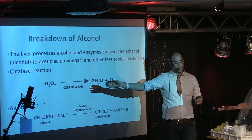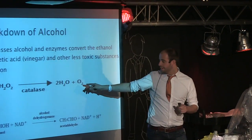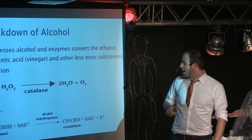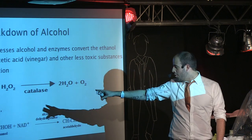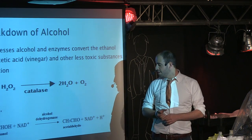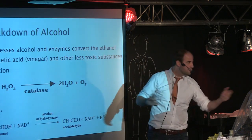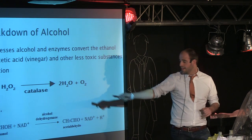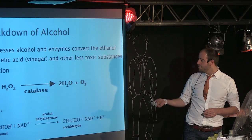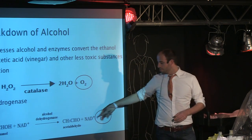The first reaction starts with hydrogen peroxide, and an enzyme called catalase makes water and oxygen. Our other reaction involves another enzyme called alcohol dehydrogenase. That takes ethanol, which is your common drinking alcohol, and with another coenzyme, breaks it down into acetaldehyde and hydrogen. And if we look at these two things, they're extremely flammable — and so is acetaldehyde.